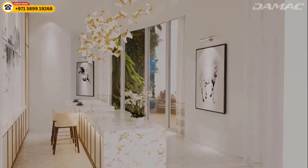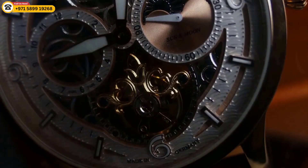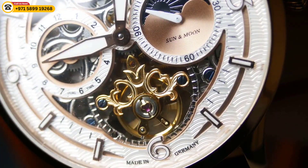The Cavalli Tower will offer a variety of one, two, and three-bedroom apartments, as well as penthouses. The apartments will be decorated in the signature style of Roberto Cavalli, with luxurious finishes and furnishings.